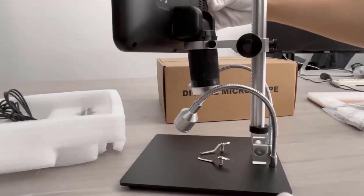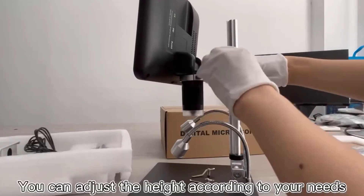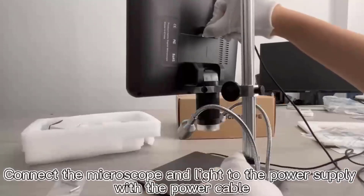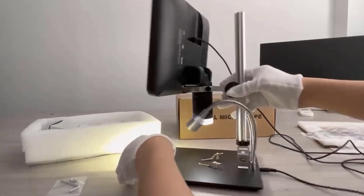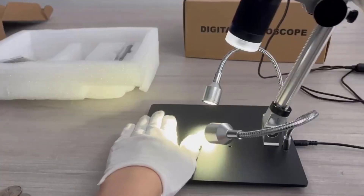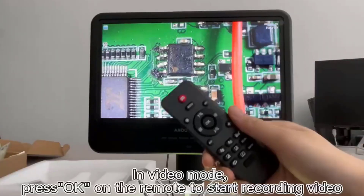Compact, lightweight, and packed with features, it's perfect for professionals and hobbyists alike. If you're looking for a high-quality digital microscope that balances affordability with advanced technology, the Andonstar AD210 is a clear winner. Thanks for joining us to explore these amazing digital microscopes. Don't forget to subscribe to the channel for more insightful product reviews, and we'll see you in the next video.